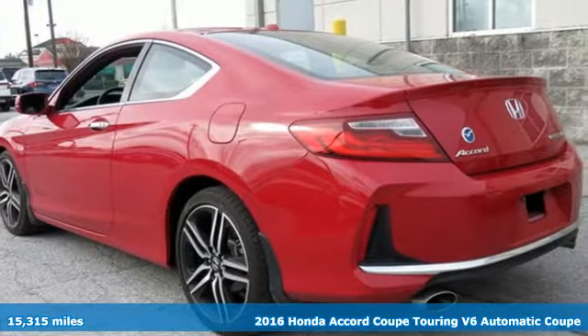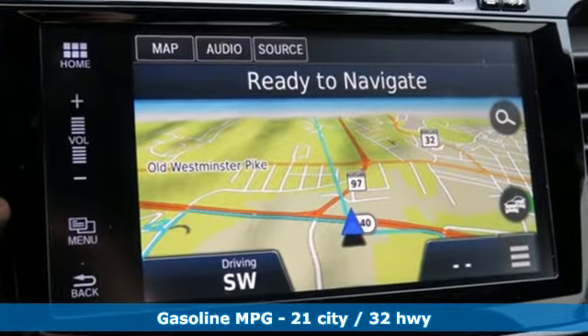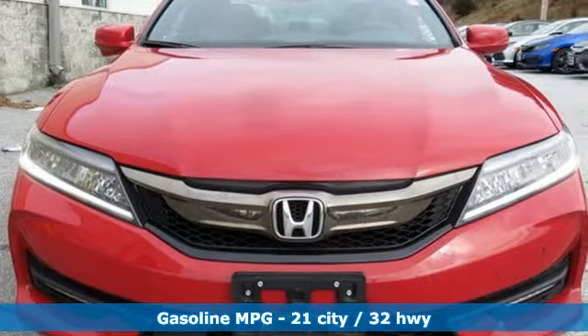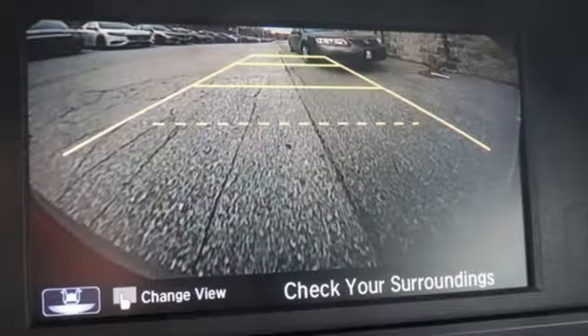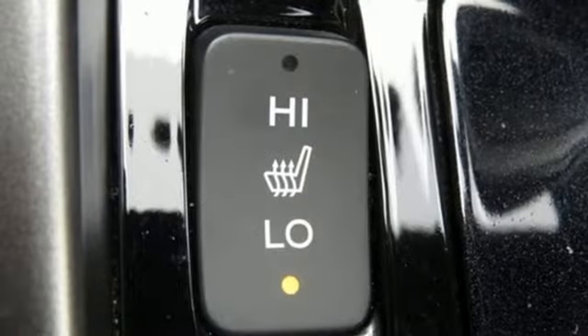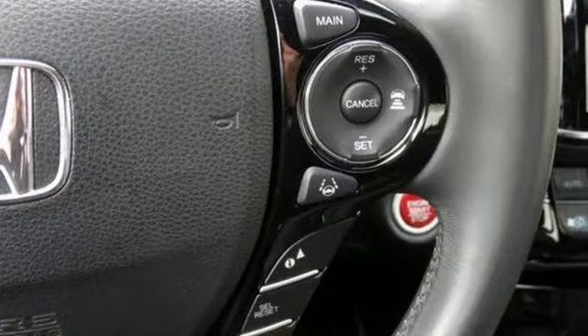It comes with all the amenities you need: integrated navigation system with voice activation, power heated mirrors, front heated leather bucket seats, auto-dimming rear view mirror, doors and push button start proximity key, dual zone climate control, V6 engine, express open and closed sliding and tilting sunroof, gas pressurized shocks, and automatic transmission.